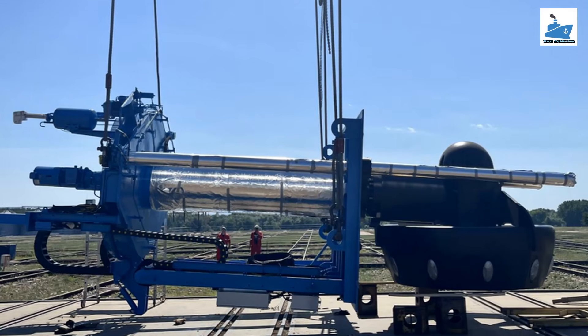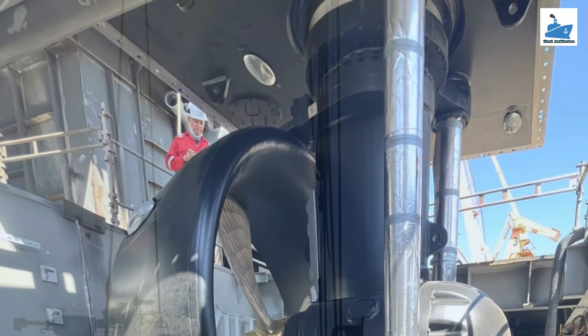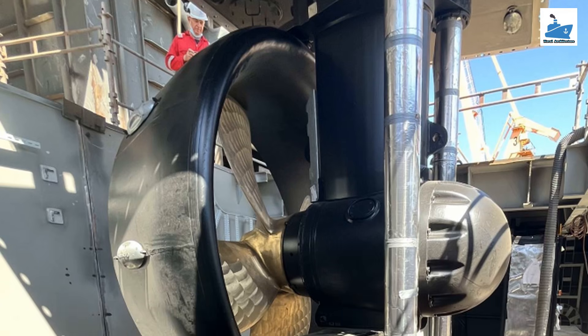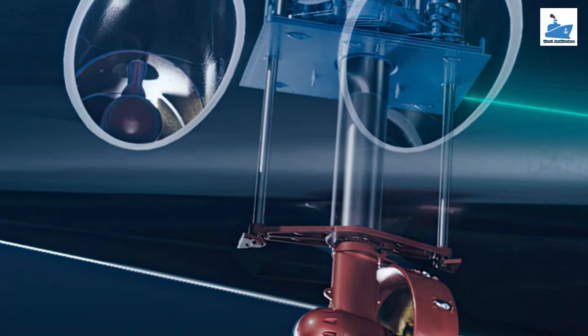A retractable thruster is a type of marine propulsion device often used on ships and yachts to enhance maneuverability. This thruster can be extended or retracted into the hull of the vessel, making it particularly useful for operations where hydrodynamic efficiency or protection from damage is a concern.